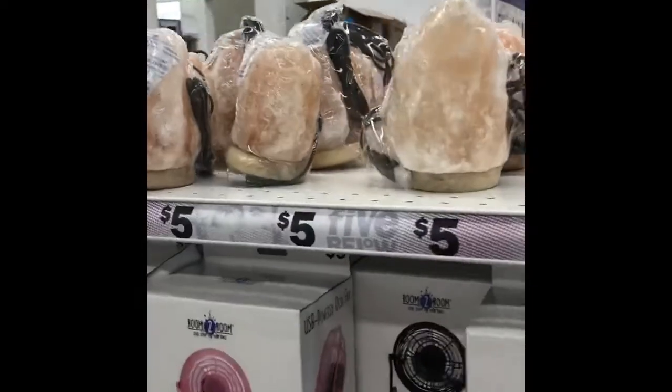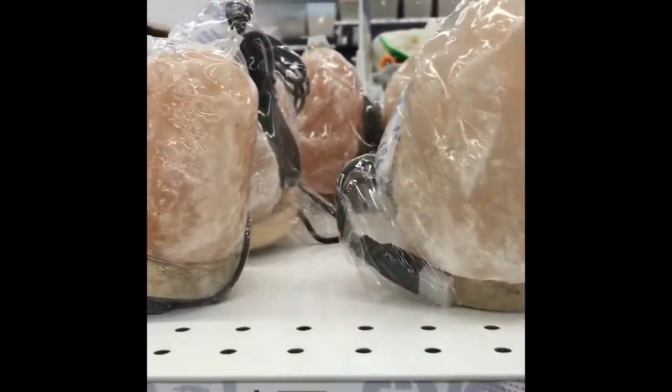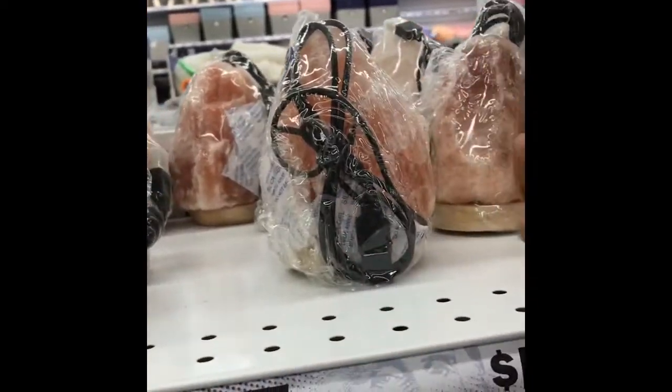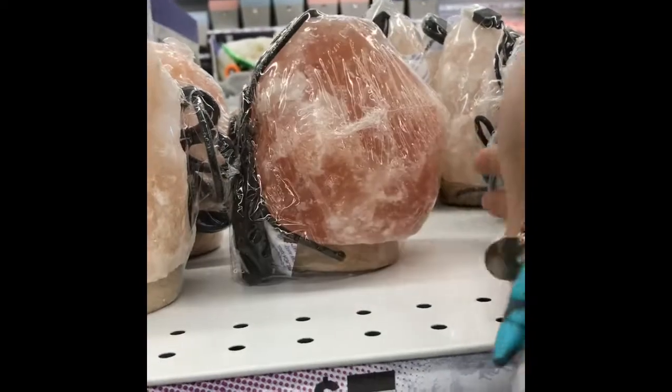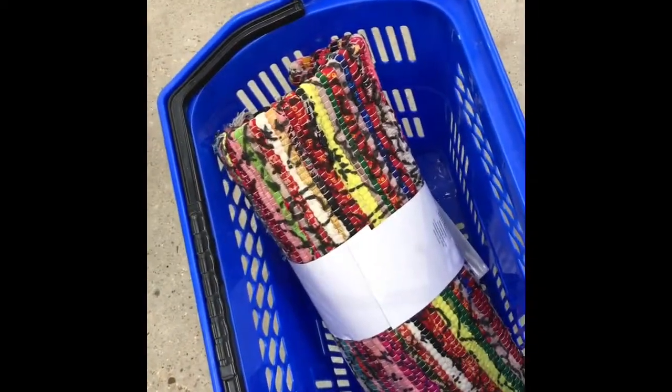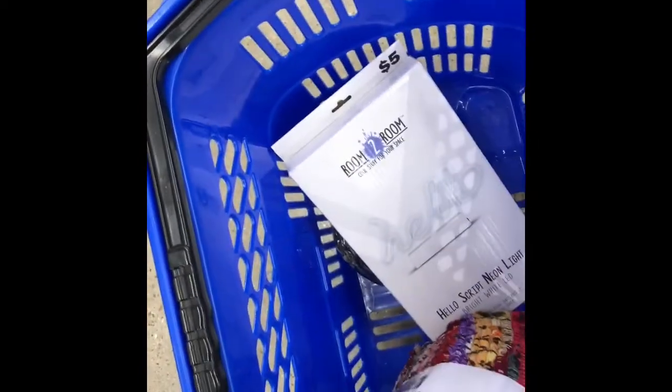They got these really cute little stop lamps that you plug up — I think they have like a USB or something. Let me get one of these for my workspace. And I found this cute little rug to go under my desk, under my workspace, and it's only like five dollars. This little lamp that says 'hello' — I think this would be really cute to jazz up my workspace.